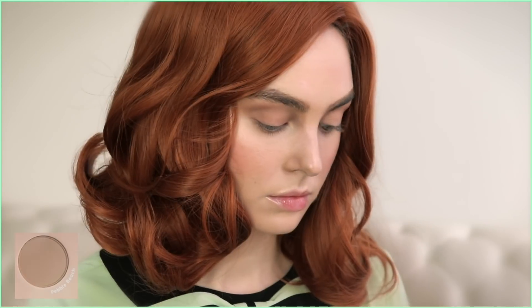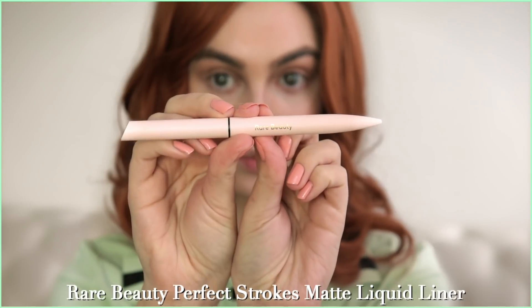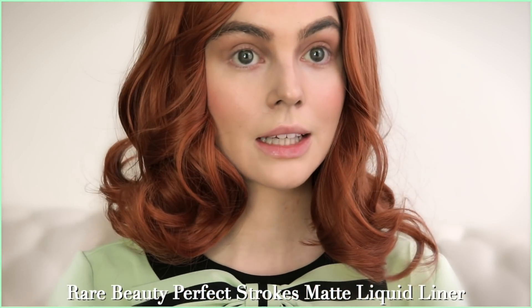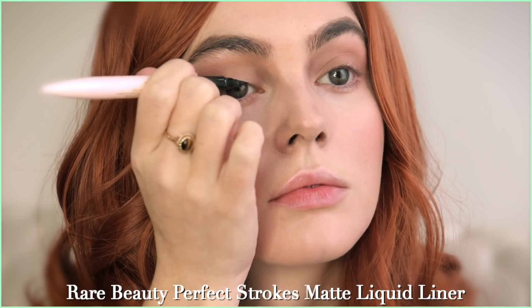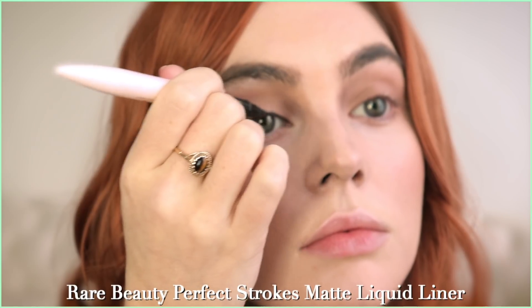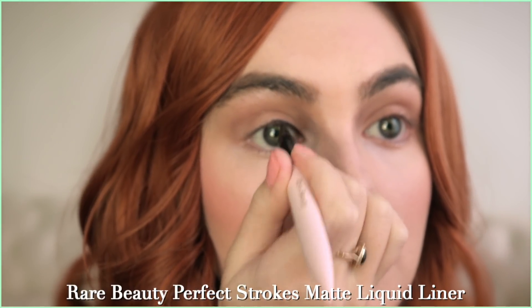I'm never sure with ColourPop how long their collections are available — see the shades at the side. As always with recreations, you can use any products you already have and just try to color match. Moving right onto eyeliner — I popped on some brown contacts. My favorite for the upper lash line is the Rare Beauty Perfect Strokes liner. It's so easy to use and I like to paint it along my lash line starting in the center.